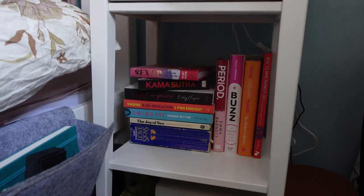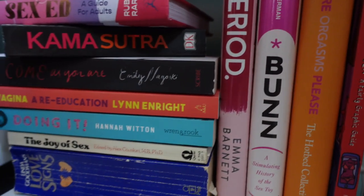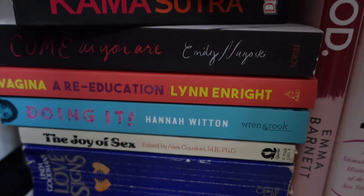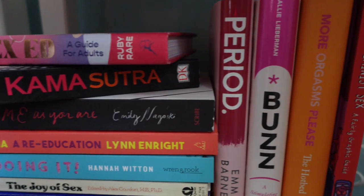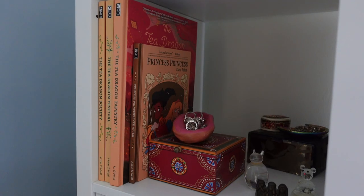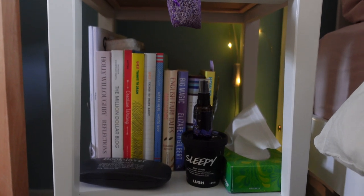As you probably know, I think sex positivity is massively important and it's really important to break taboo around sex. Of course I have a stack of sex-related books next to my bedside table — I think these are great and would highly advise them to everybody. I also have my little Kay O'Neill section up here, and down here I just have my kind of random bedside table collection.